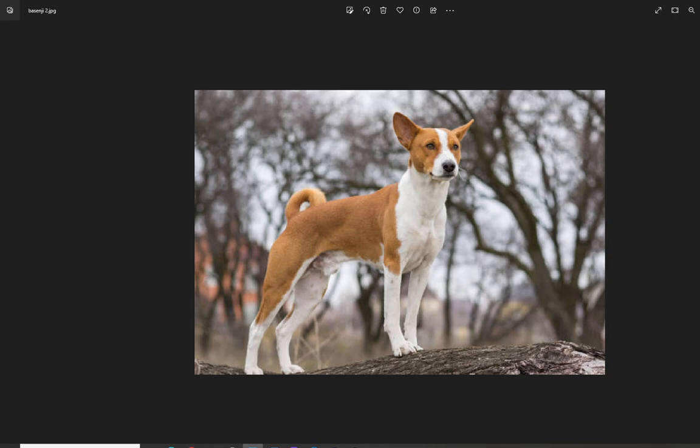The Basenji is a beautiful, amazing dog — it even looks like a little superhero standing on that log. It can make a great pet for the right person, as long as the cons don't outweigh the positives for your situation. More videos about other dog breeds are coming, focusing on purebred dogs for now, with possibly mixed breeds covered in the future. Thanks for watching, stay safe, and have a great rest of your day.